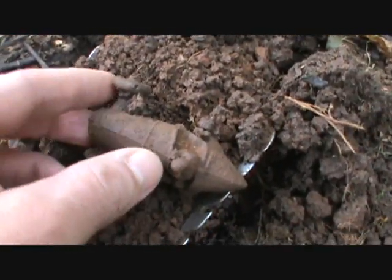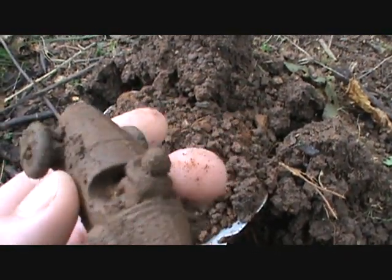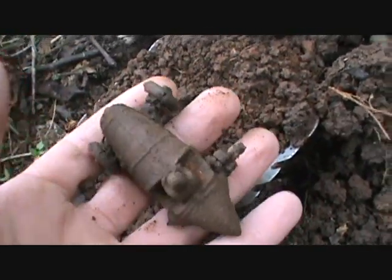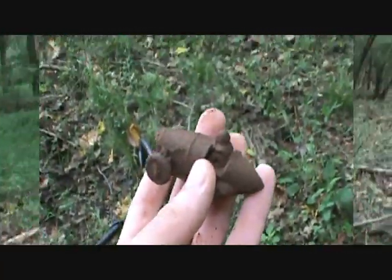Check out that thing — that is an old freaking car, with a little person in it. Unbelievable! That's the best find of the day for land. Let's keep on digging and see what else we can come up with.